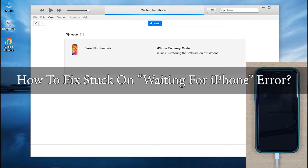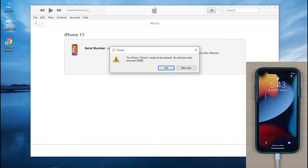Because here, we will guide you through some methods that will certainly help you get your problem solved in just a matter of a few minutes. So, let's get started.